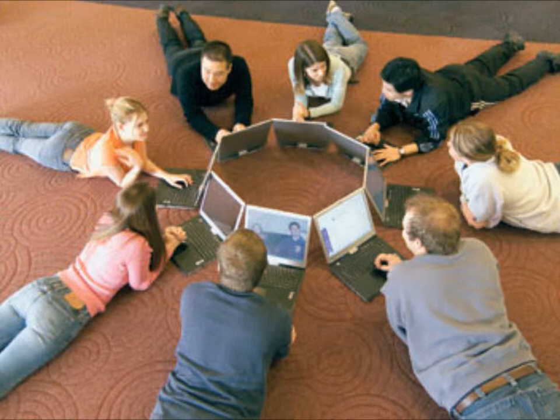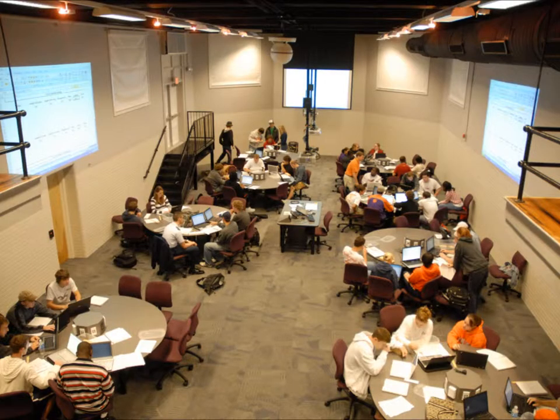In this 21st century classroom, students are working creatively together and collaborating to solve problems as digital natives. These engineering students are collaborating and communicating with each other to solve complex issues in their class. The classroom has been specially designed to accommodate them, giving group study a whole new meaning.